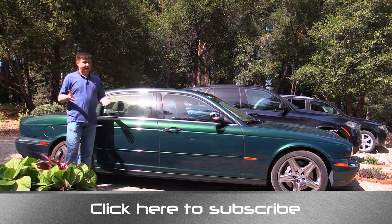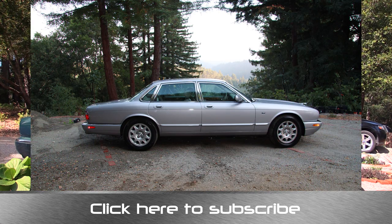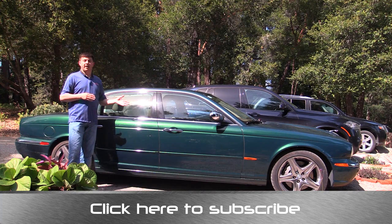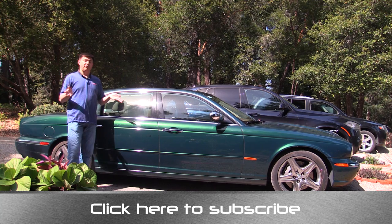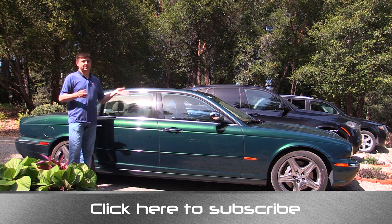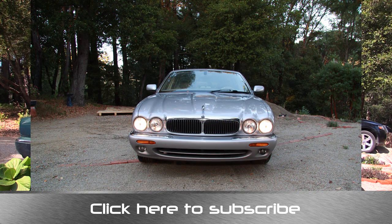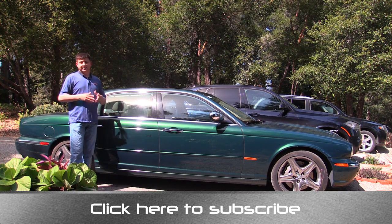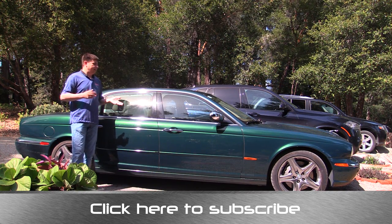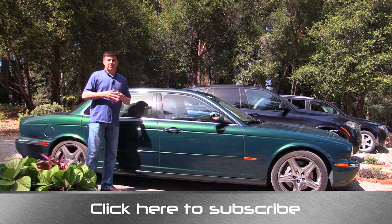That Volvo actually ended up getting us our first Jaguar, because strangely enough Jaguar XJs are fairly expensive to buy but fairly inexpensive to own as used vehicles. We sold the Volvo V70R and bought a 2000 Jaguar XJ8 as our first used Jaguar. That one lasted about four years and 60,000 miles, and then it ran out of oil very unexpectedly and the engine blew up. So we got rid of that one and ended up buying the 2005 Jaguar Super V8 you see right here.